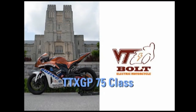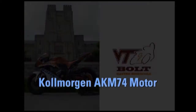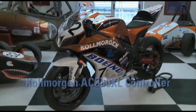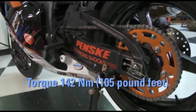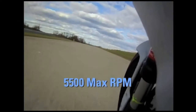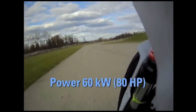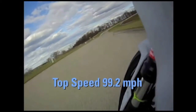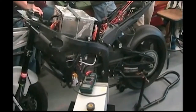VT Bolt is an electric motorcycle team. What's different about this bike compared to all the other electric bikes is the drivetrain. Our drivetrain is from Kollmorgen and it's a lot more sophisticated than some of the others you'll see out there. The Bolt project has really ignited my desire for electric vehicles — making something innovative, inventing the future, if you will.